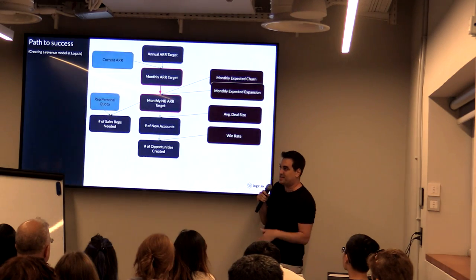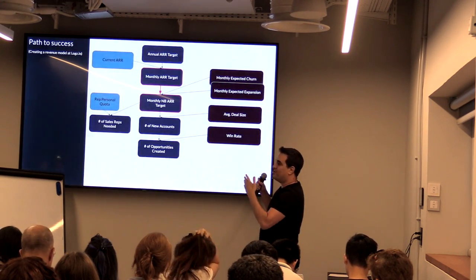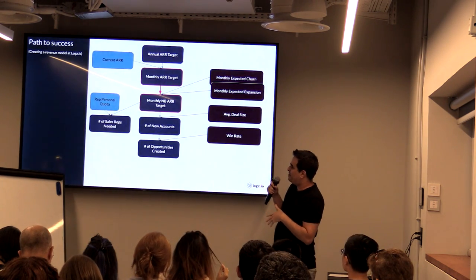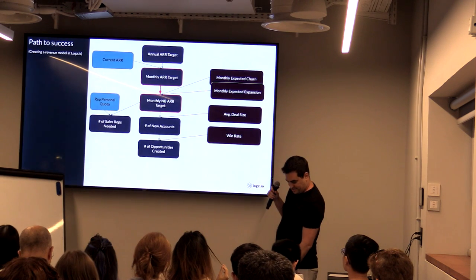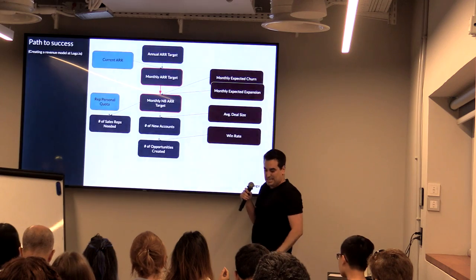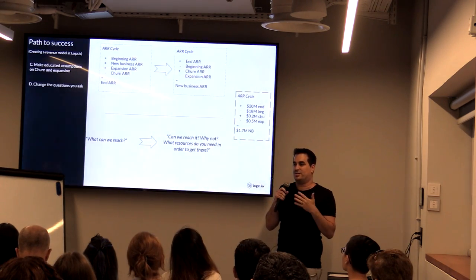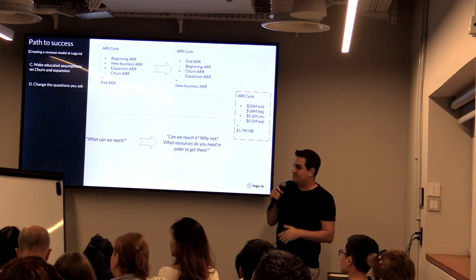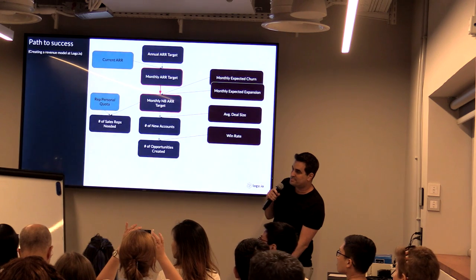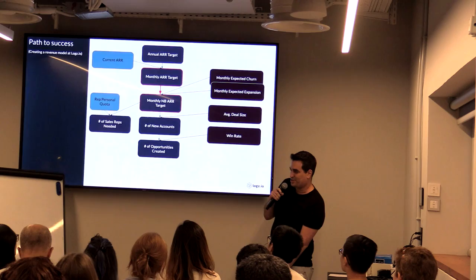Now we have this line that we drew, and we know where we're going to be in each quarter — but how are we going to get there every quarter? That's maybe the toughest question. The next step is to calculate the monthly new business ARR target. We do that by making educated assumptions regarding each component. Can we go back to that? You're asking how much we need to add from new customers.